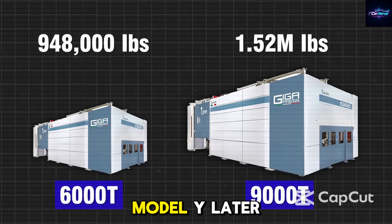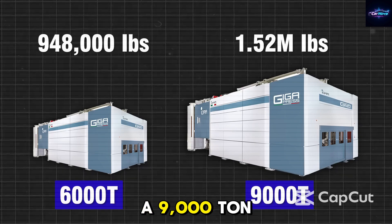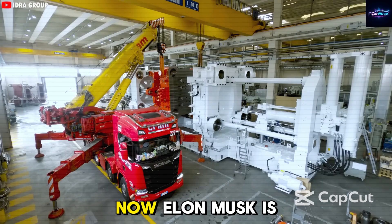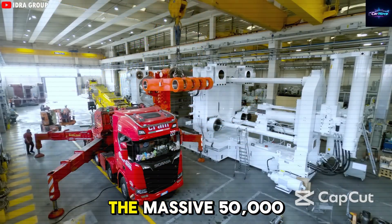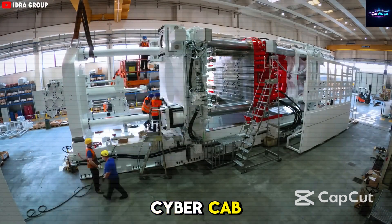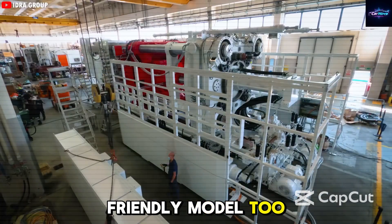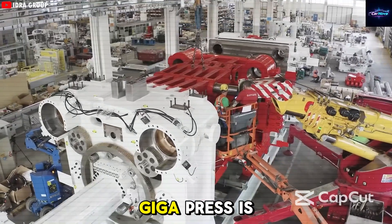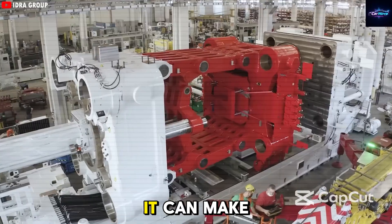A representative from Idra said that Tesla's constant updates were extremely challenging, but in the end they succeeded. Tesla began with the 6,000-ton gigapress to cast the rear section of the Model Y. Later, a 9,000-ton version was created specifically for the Cybertruck. Now Elon Musk is moving forward with the massive 50,000-ton gigapress to make the frame of the upcoming Cyber Cab and the budget-friendly Model 2.